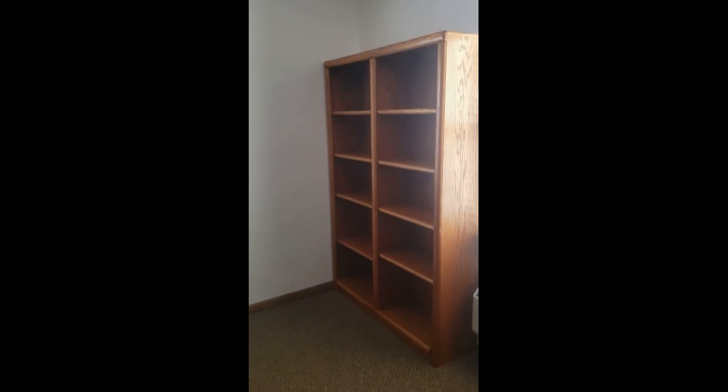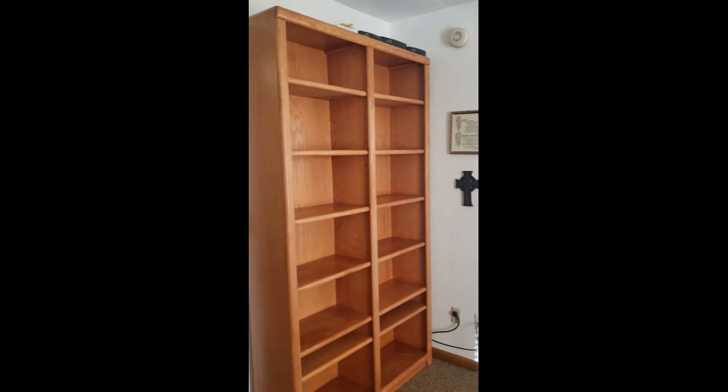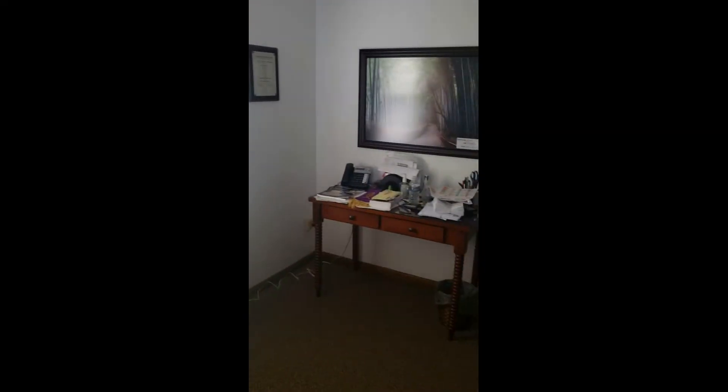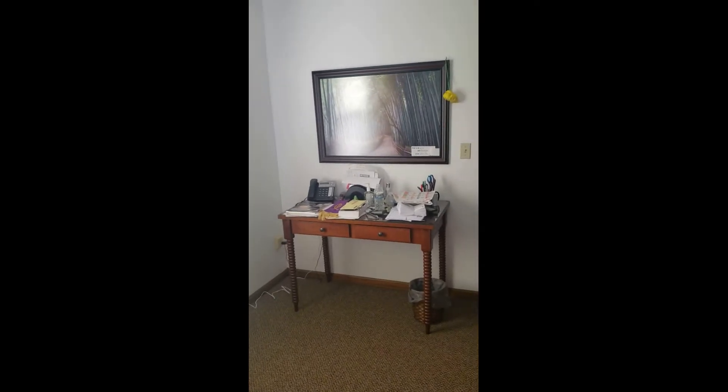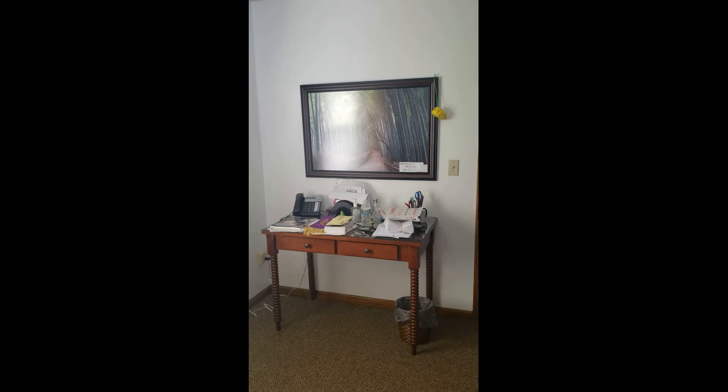So as you can see, bookshelves have been put back in here. They've been liquid-golded and they're ready to have all their contents put back in shape. Here's my desk — it looks just as crowded as when I left it in the first place.